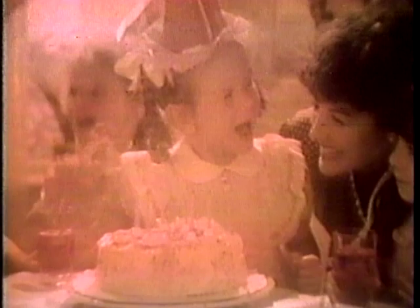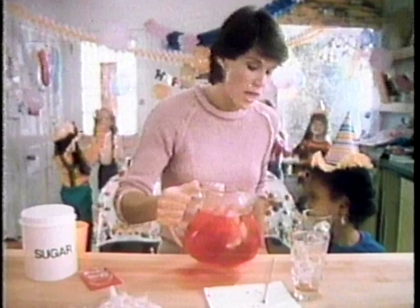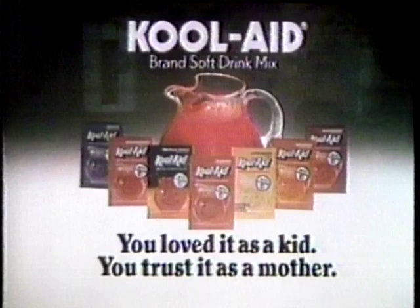Remember your first real birthday party? I had all my favorite friends and my favorite drink — Kool-Aid. Mom used Kool-Aid unsweetened because it was so economical, and it still is, even with today's high sugar prices. The same amount of soda would cost three times as much and wouldn't have vitamin C or that special fruity taste. You loved it as a kid, you trust it as a mother. Kool-Aid brand unsweetened soft drink mix.